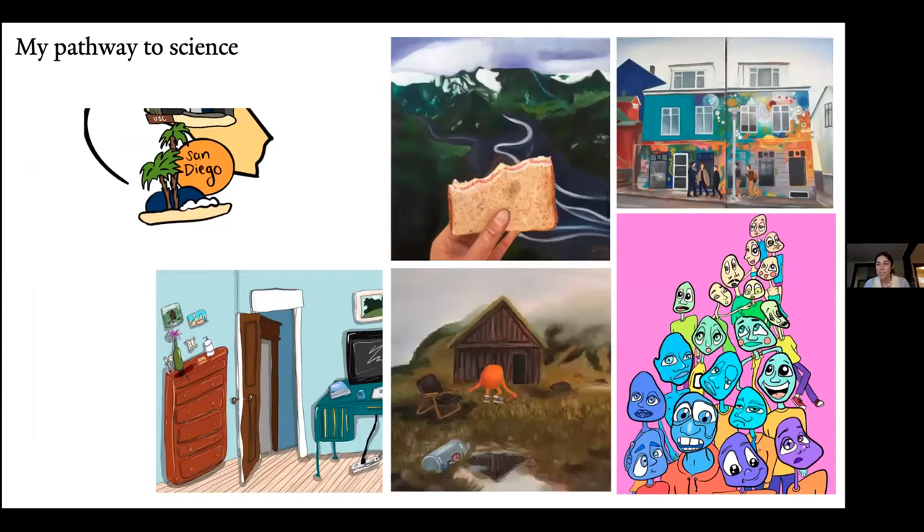My pathway to science basically started in San Diego, California, where I was born. There wasn't a lot of science, but I was always really interested in art — I always painted and took art classes. But I was very exposed to science because both my parents were actually chemists. So from an early age I recognized an interest in both and tried to pursue both through high school.